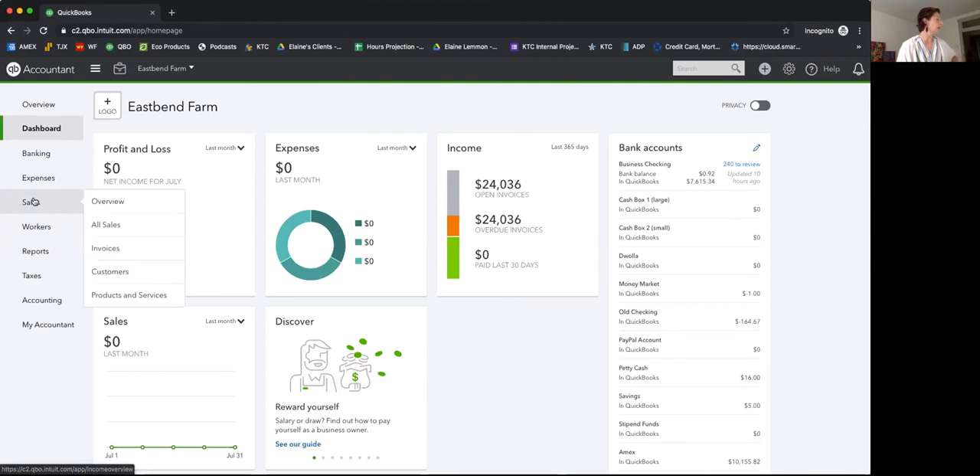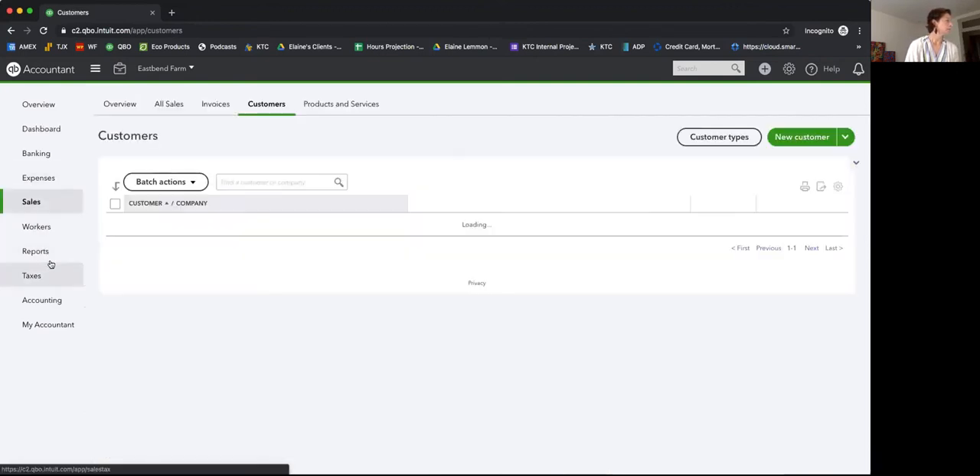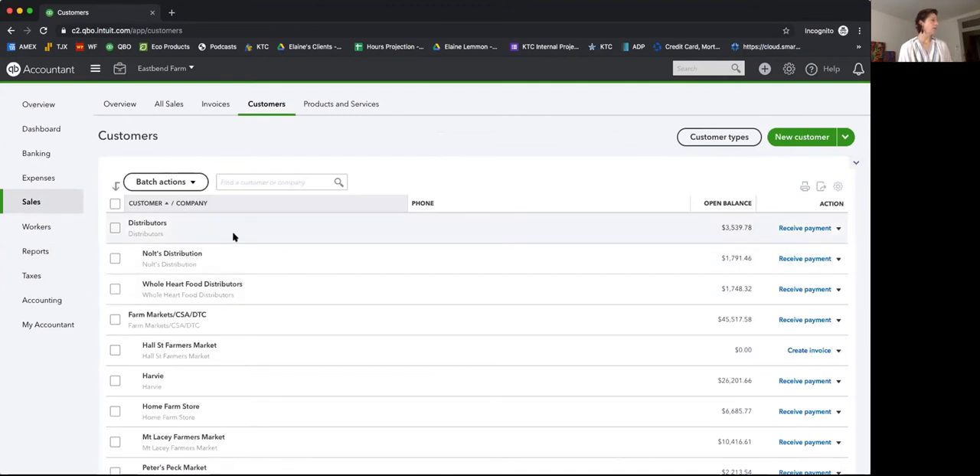First, in the sidebar under Sales, you can go to Customers. You can see we've already set up parent customers called things like Distributors, Farmers Market, CSA, Direct to Consumer. They're generalized parent customers. This not only helps you with exemption reporting but also helps you understand your income channels and where you're making the most money — it'll help with profit and loss reporting and future planning.